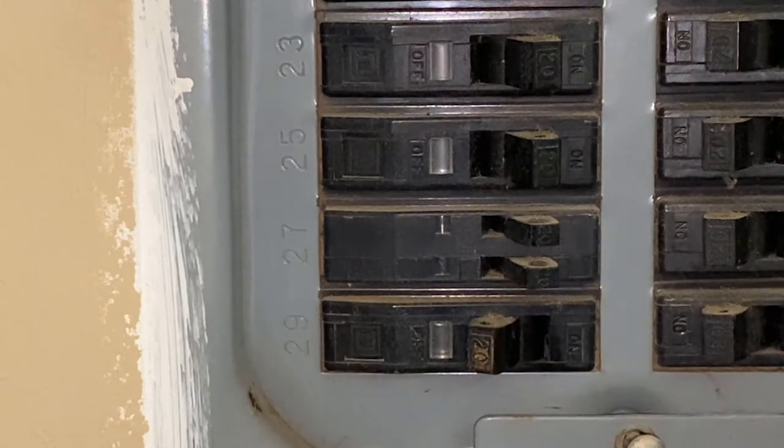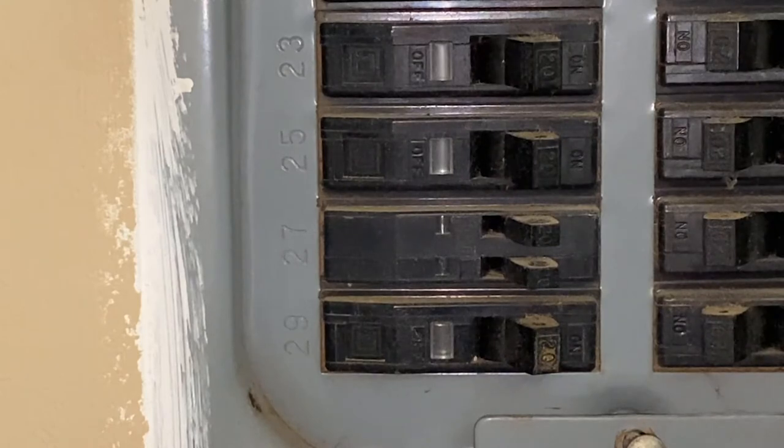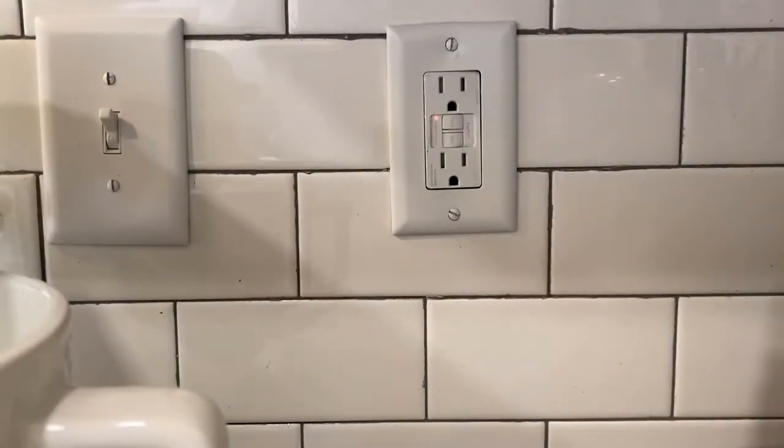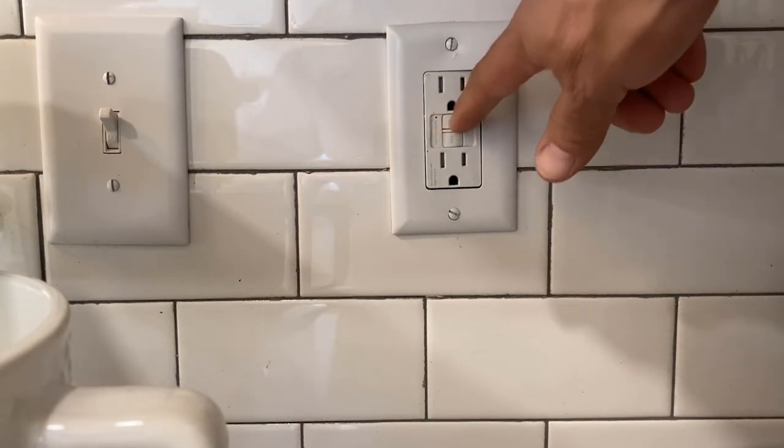To reset the breaker, simply flip the tripped breaker to the off position, then flip it back to the on position. If the breaker stays in the on position, then head back to the GFCI. You will notice that the indicator light is now on. Press the reset button and your breaker has been reset.